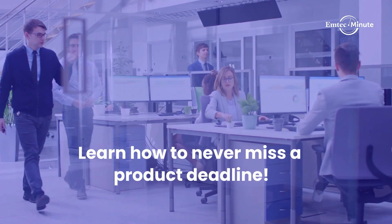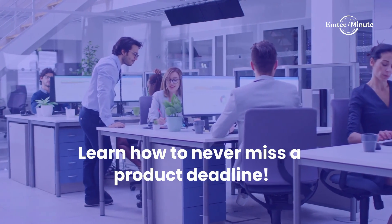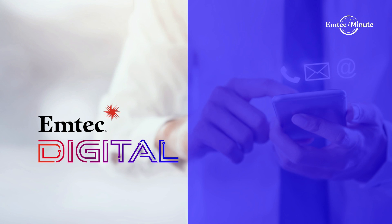Learn how service virtualization can help you reduce your development lifecycle and never miss a product deadline. Contact our service virtualization experts today!